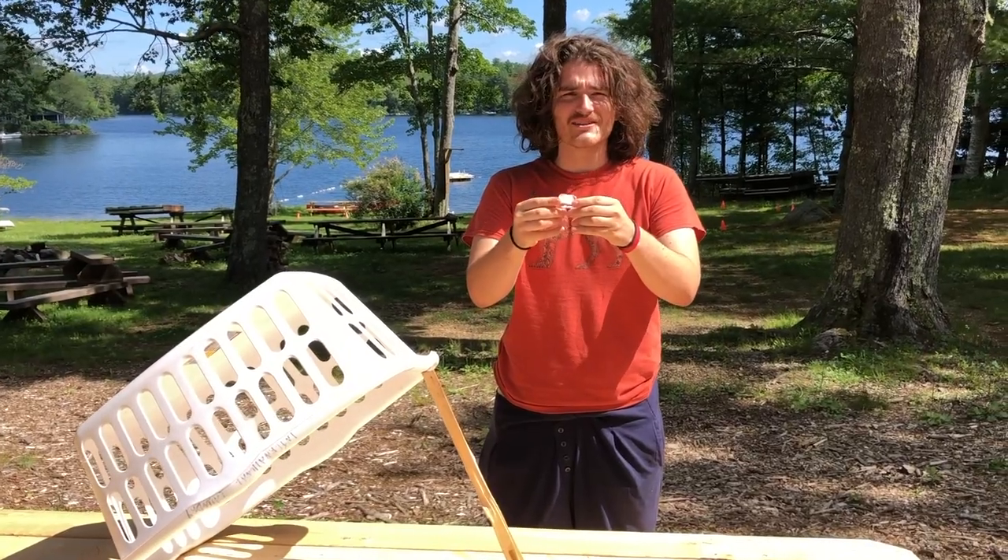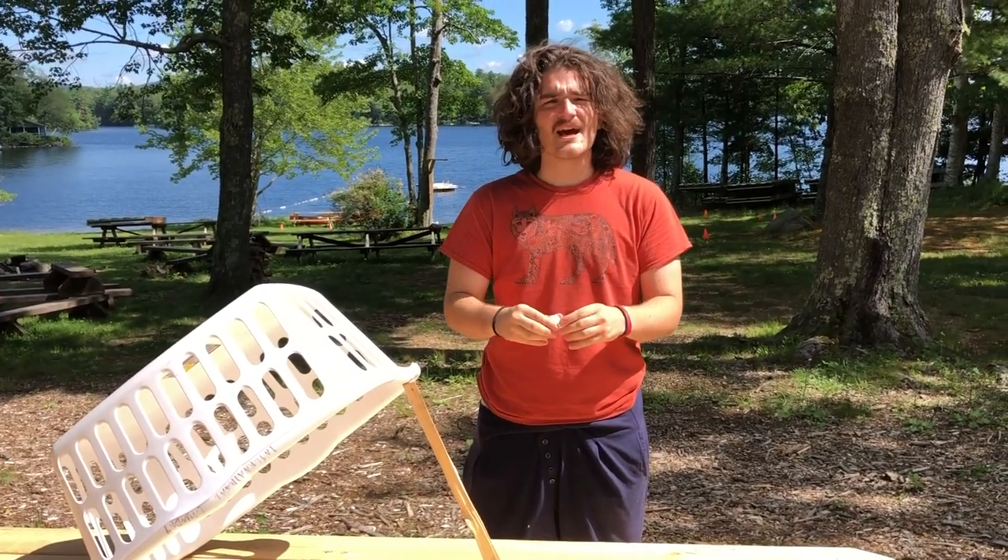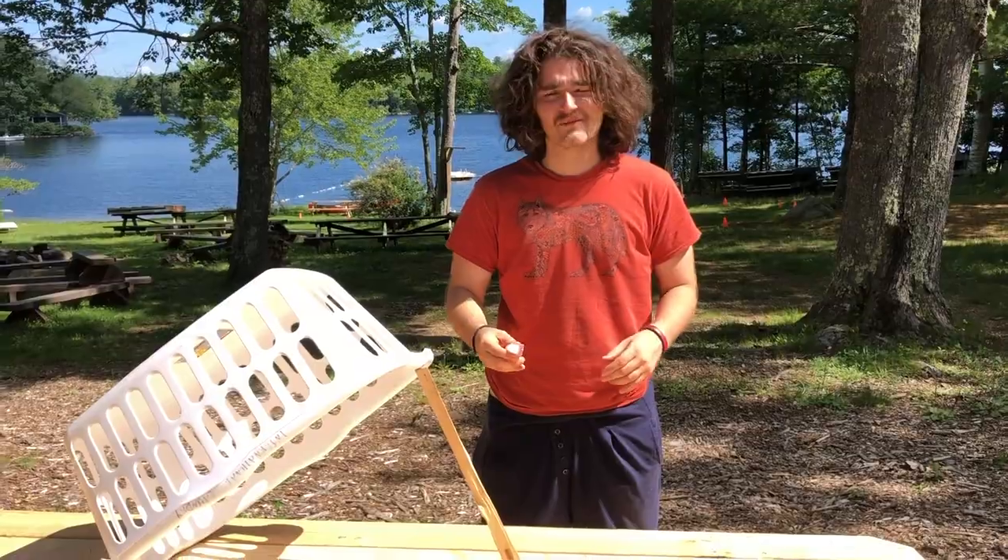They're heffalumps, and Winnie the Pooh's friend is named Lumpy. So maybe we will find him or one of his other friends — we'll see. The first thing we're gonna try is an ice cube, because it's kind of time sensitive. Let's see if it works.